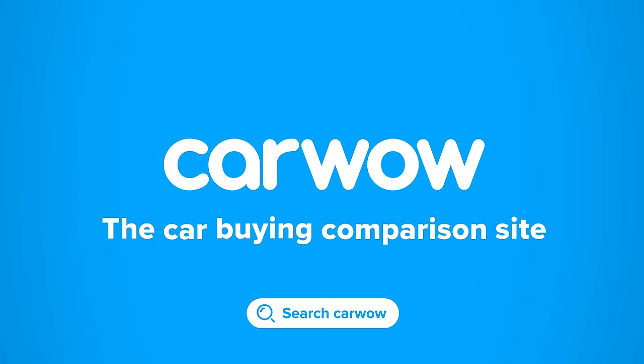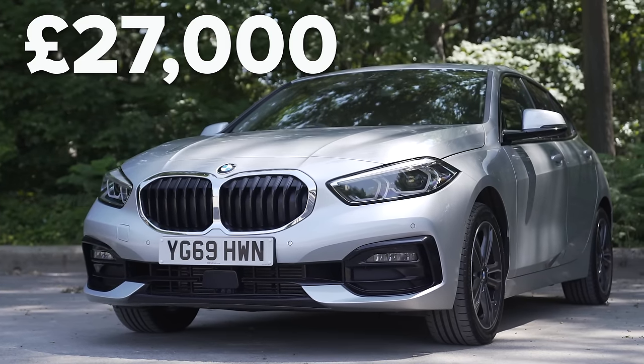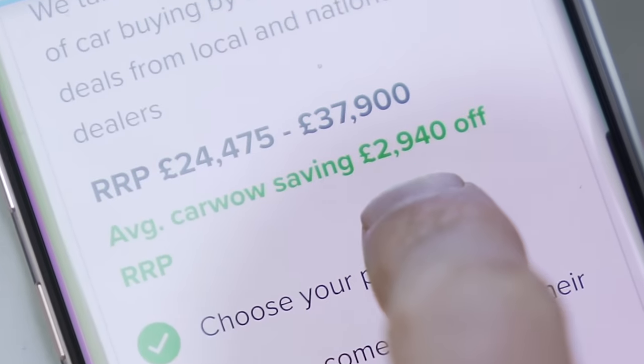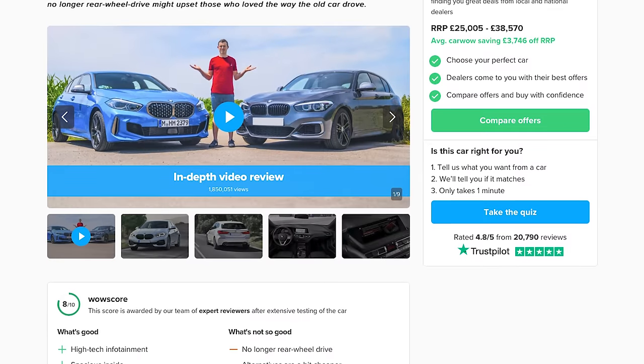Buying a new car? Head to CarWow to get offers from the UK's top dealers — carwow.co.uk, the car buying comparison site. The new BMW 1 Series starts from £24,500, which gets you the 118i in SE trim. This is the 118d in Sport trim and it's £27,000. Click on the pop-out banner to go to CarWow, where you can save almost £3,000 off a new 1 Series.